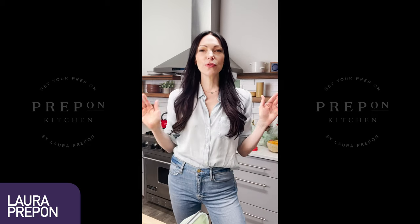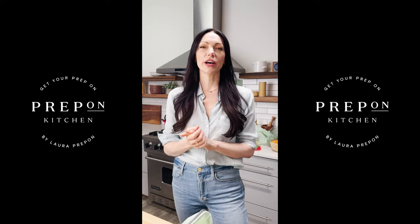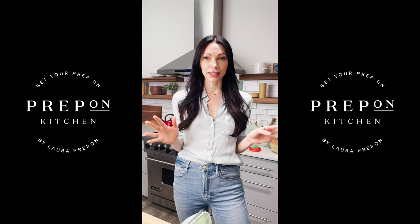Hey guys! Today is my first ever live appearance on HSN and it's very exciting because I get to tell you guys all about Prep on Kitchen, which I've been dreaming about for years and I've been waiting so long to tell you about. I'm so stoked that it's finally here.